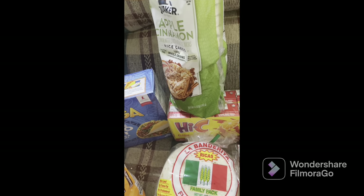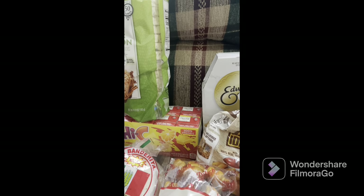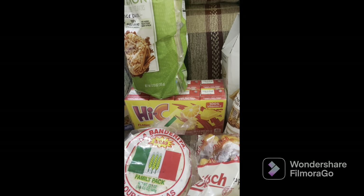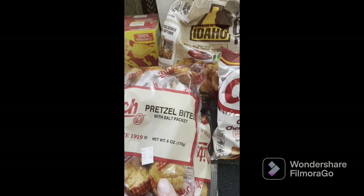We also have a taco kit. All of this is going to be for the week — we're doing weekly shops. We got some Hi-C, some apple cinnamon rice cakes the kids love, Hi-C for me actually. We got some pretzel bites with a salt packet — two of those.